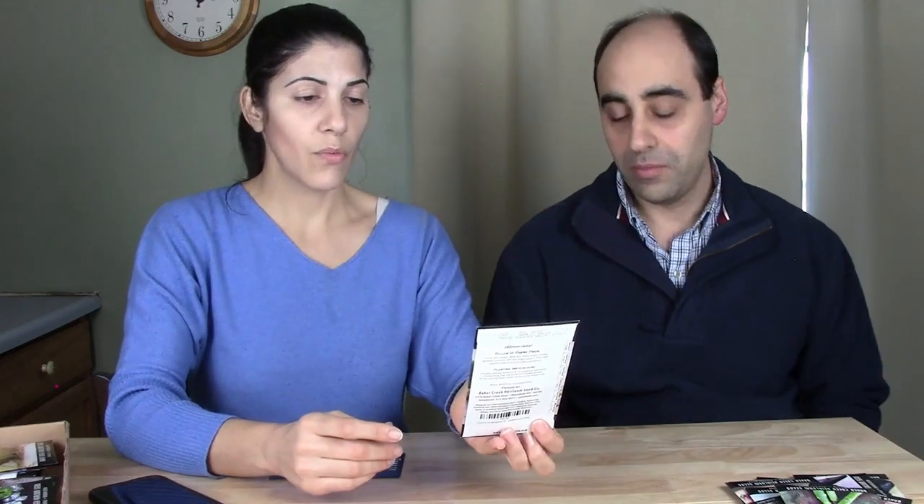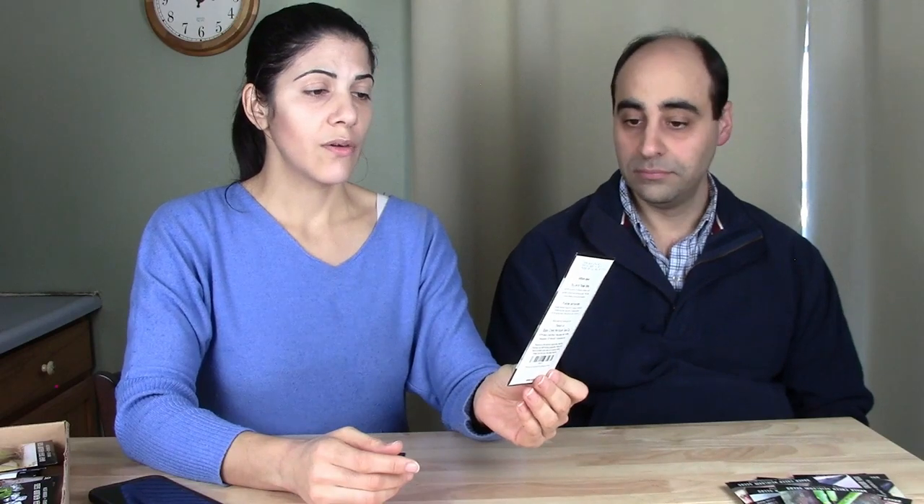Long-day onions need extended daylight during the growing season. In New Hampshire, the sun rises around 5am and sets around 9pm in summer, so we have very long days. If you're in the north and want a long-day onion variety, this might be a good one. Also, Peron Tomato — I think it's just a slicer tomato. We love tomatoes — we eat them like fruit.